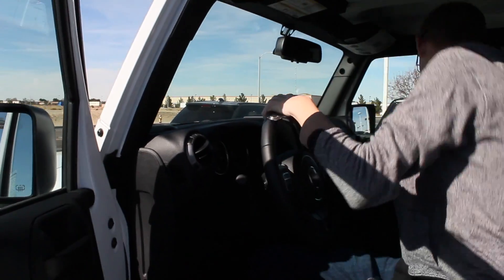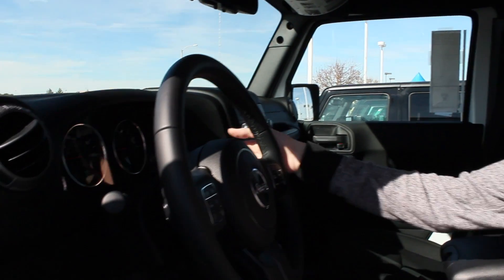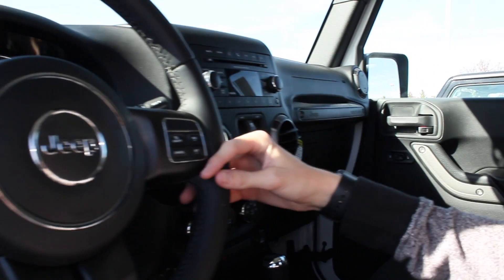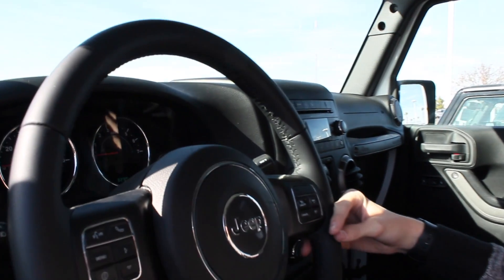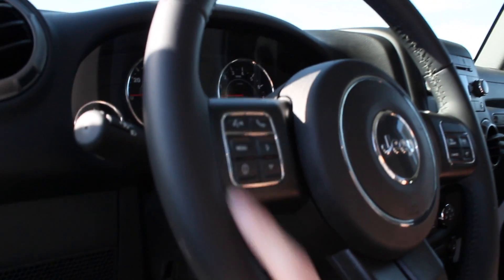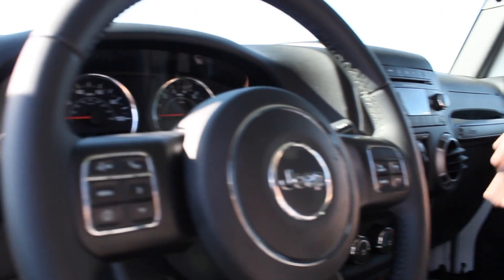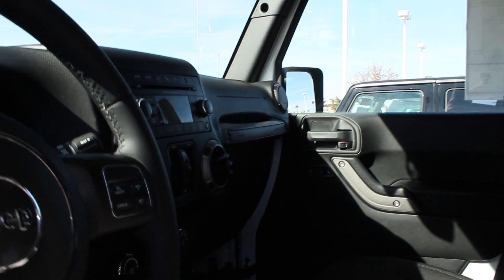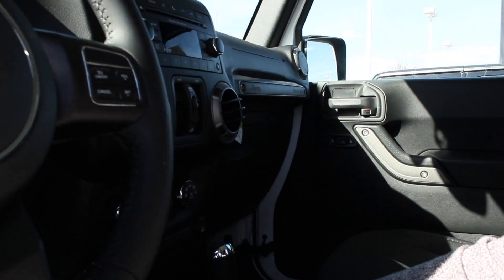So you got your headlamps right here. Here's your windshield wipers. Nothing too special, but here's your cruise control — it has that — your menu, your voice control. Here's your radio and all your low range and high range controls. Your four-wheel drive select right here, for low or high, or too low and too high.